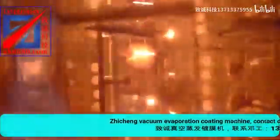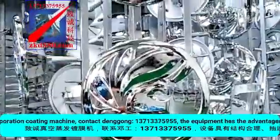High vacuum evaporation coating machine. Contact: 13713375955. The equipment has the advantages of reasonable structure,